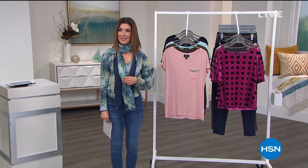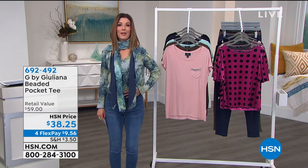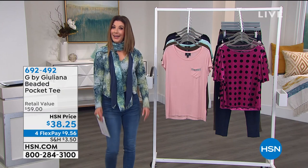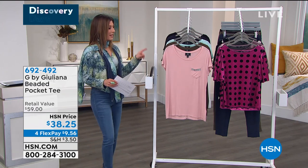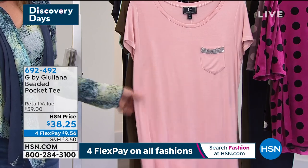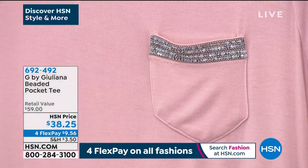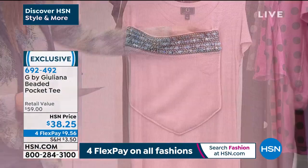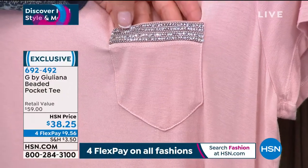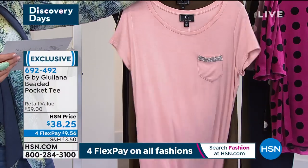Hey everyone, thanks so much for shopping with us. I'm Sarah. Getting back to some Facebook questions — in our today's special I'm wearing a small in the cardigan and an extra small in the tank. I could go either way — extra small or small — they both feel and look good. We also have Nadia and Emily tonight and you'll see their sizes throughout the hour. More G by Juliana — the beaded pocket tee, one of my all-time favorites. It's the softest rayon spandex blend you could ever imagine, machine washable and tumble dry. A scoop neck, great little short sleeve, and it's all about the pocket with four different rows of faceted decorative beaded trim.